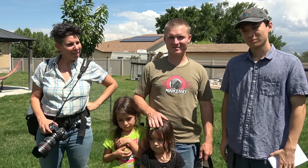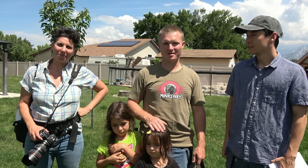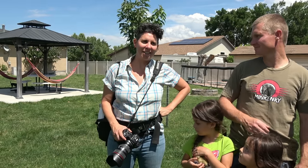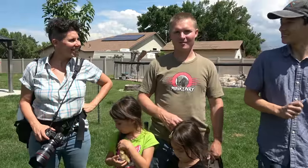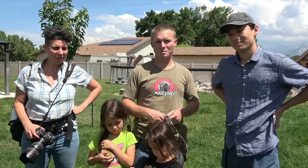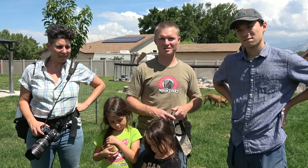Hi guys, so we've got a couple visitors today that have come to visit mink land and we're gonna take them out on a pest control job. We have Oliver, a reporter at the New York Times who flew all the way from New York City, and Kim, who's local but freelances for the New York Times. They wanted to do a little story on us and the mink, so we're gonna show them around mink land real quick, then go out on a pest control job and see if we can catch something.